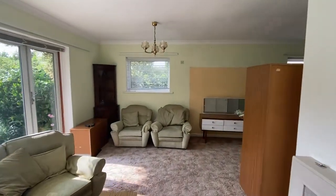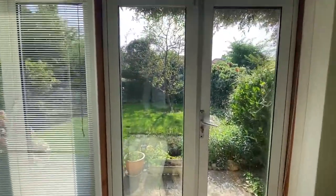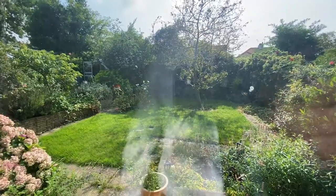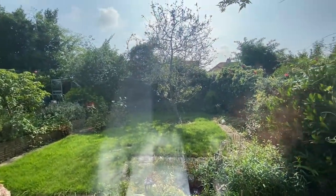We're just going to go and take a little peek out into the rear garden now just through the French doors here, and you can see a really nice amount of space there. Nice sunny aspect as well, nice and mature.